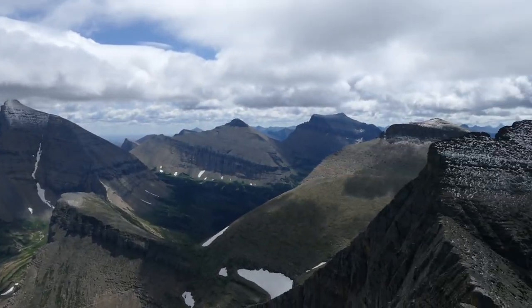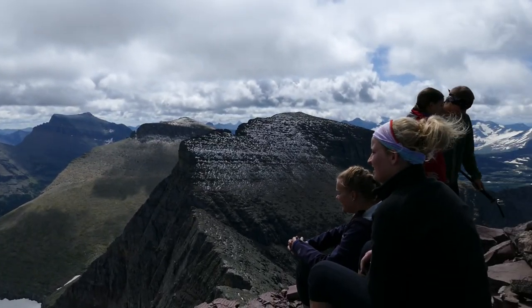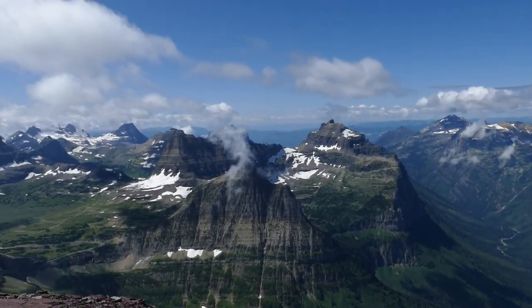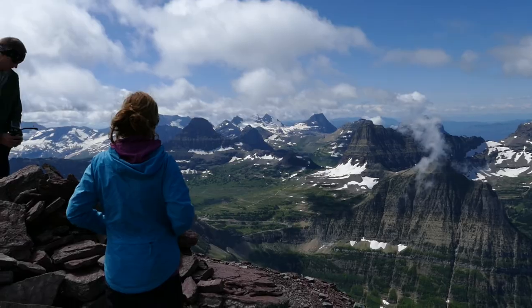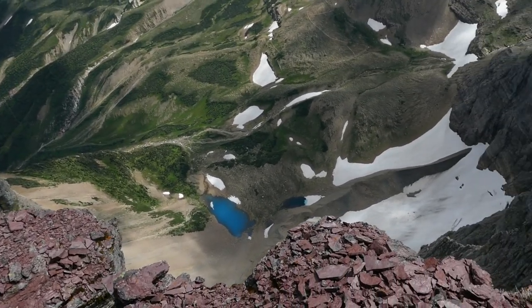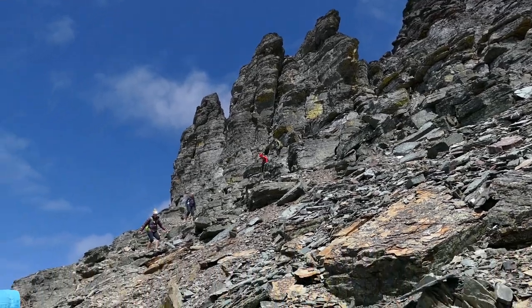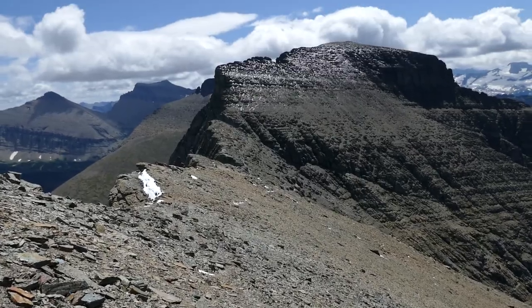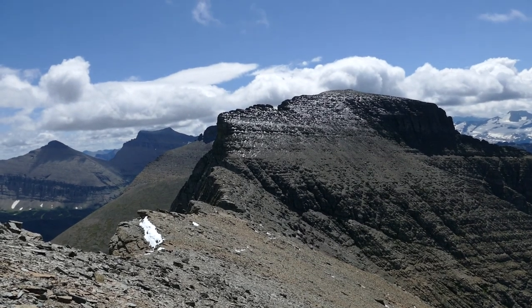A couple of the folks in our group aren't great with heights but they did amazing through those sections. Finally we got up to the top and the views from the summit are just ridiculous. We loved them for days, had a really great time hanging out up there, then got cold and started working our way back down to the saddle.